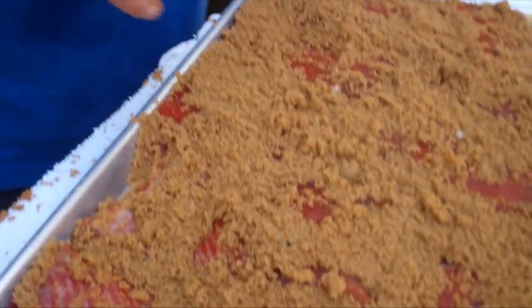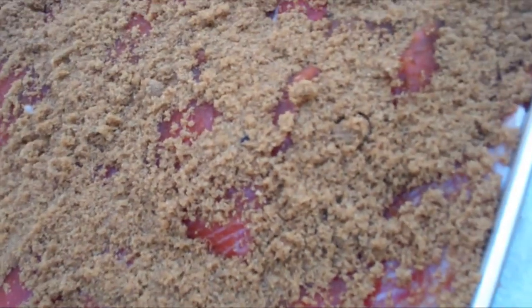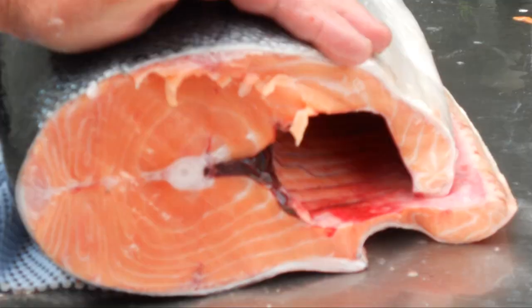I cut some up, and then the rest I'm getting ready to smoke. I just took it out of the dry salt, rinsed it off, covered it with brown sugar, and we're going to let it set for a couple hours — two, three, maybe four hours — and then we're going to smoke it.